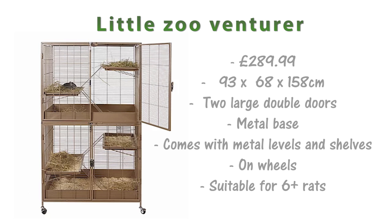One of the more expensive cages on the market is the Little Zoo Ventura at £289.99. This cage is 93x68x158cm. It has two large double doors and a metal base, and it also comes with metal shelves and metal levels and is on wheels. Due to its size I'd say this cage is suitable for 6-plus rats.